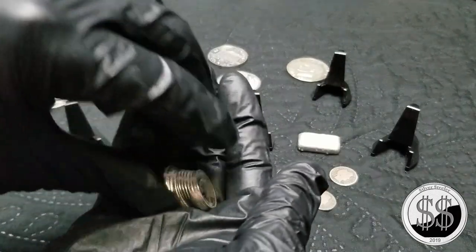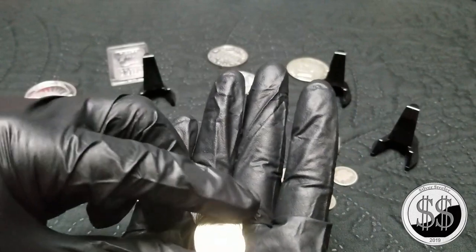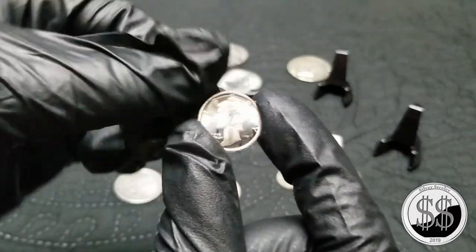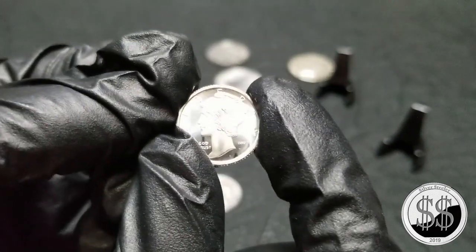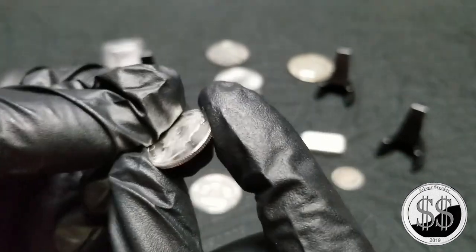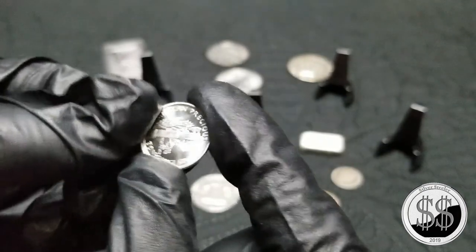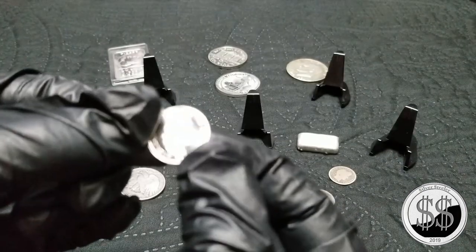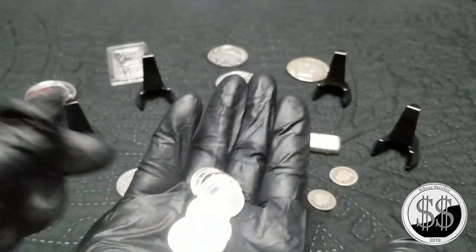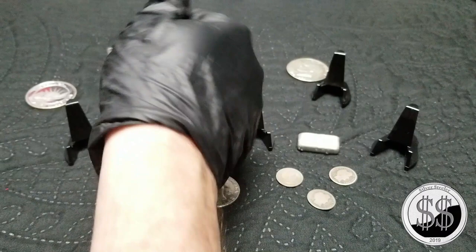I've been seeing a whole bunch of everyone getting some of this fractional silver, and he had ten of these over there. Believe it or not, he sold it to me for $18. They're very shiny. I got ten of those — again thinking about doing a giveaway on those.